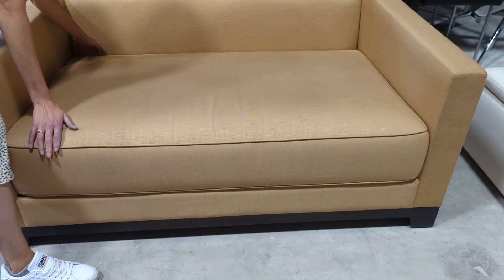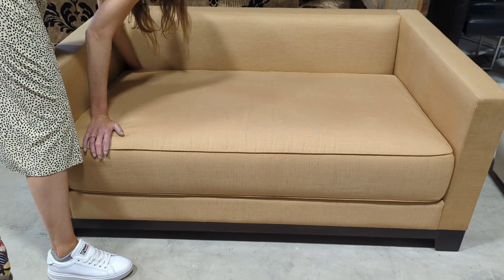So as you can see, no nasty marks, no rips, no tears. One bit of fluff I've missed, and underneath you can see the thickness of the actual cushion itself.